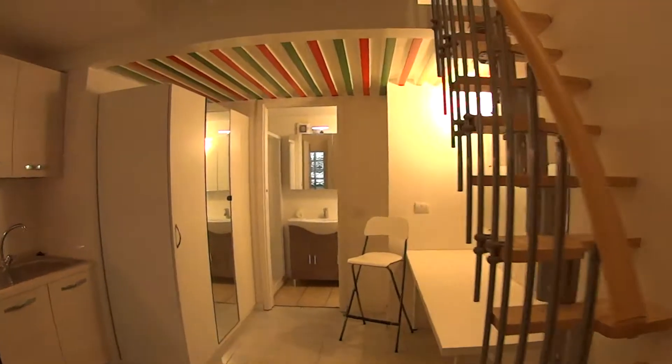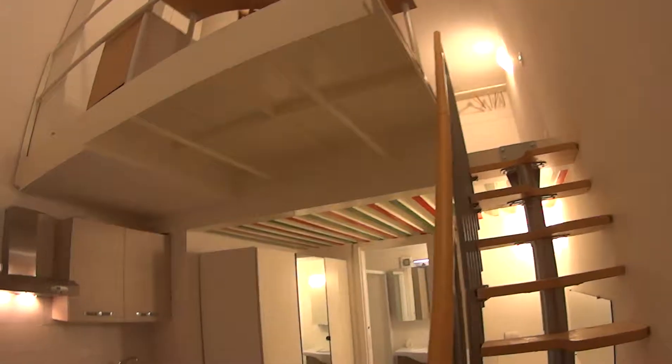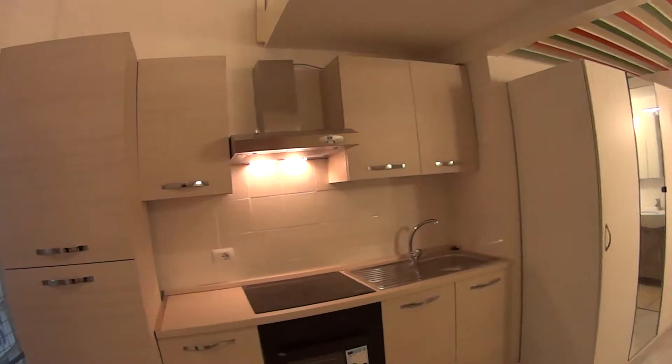As you walk in, we are in the main space where we have the kitchen. Right there we find the bathroom, while through these steps we access the upper floor where the bedroom is. So we'll just begin our tour from the kitchen.